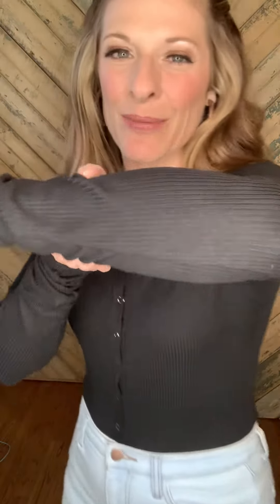I am wearing a small, and I feel like it goes true to size. We are having these in small through 3X, so you definitely can play with the sizes. It just snaps at the bottom, and this one is really soft and ribbed and really stretchy. You guys, don't miss out.